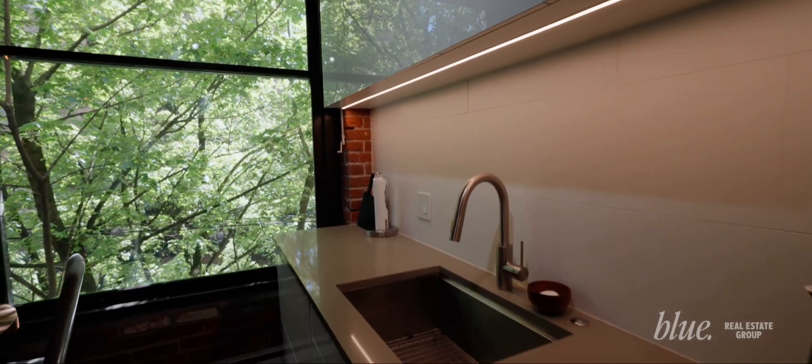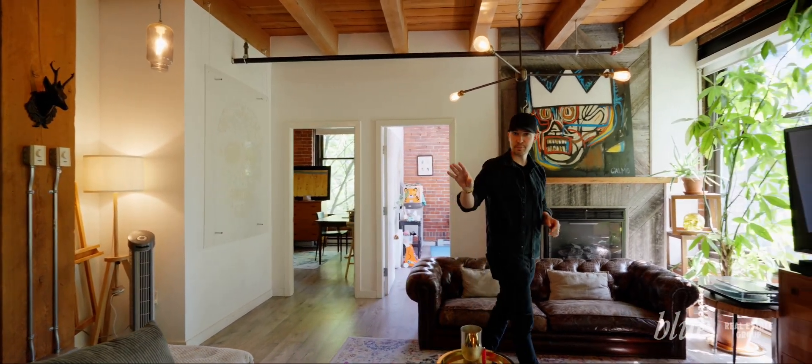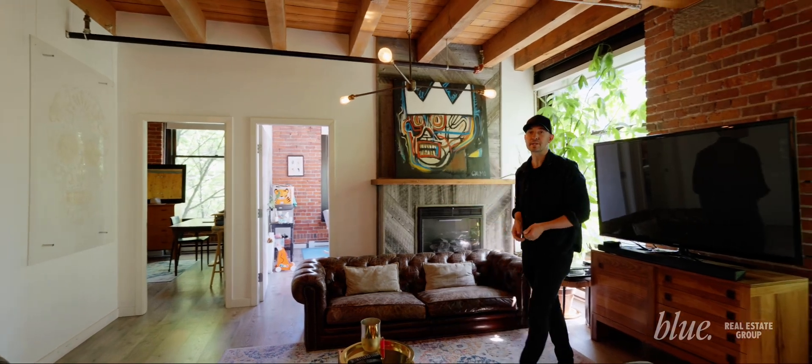The versatility here is huge. We're designated as live-work, and you have your first two bedrooms which get flooded with light. Your third bedroom could be that, or you could also set it up as an office.